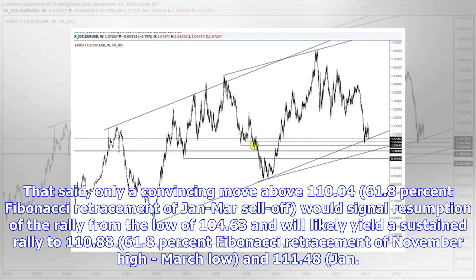That said, only a convincing move above 110.04 — the 61.8% Fibonacci retracement of the January-to-March sell-off — would signal resumption of the rally from the low of 104.63, and would likely yield a sustained rally to 110.88 (61.8% Fibonacci retracement of the November high to March low) and 111.48 (January 18 high).